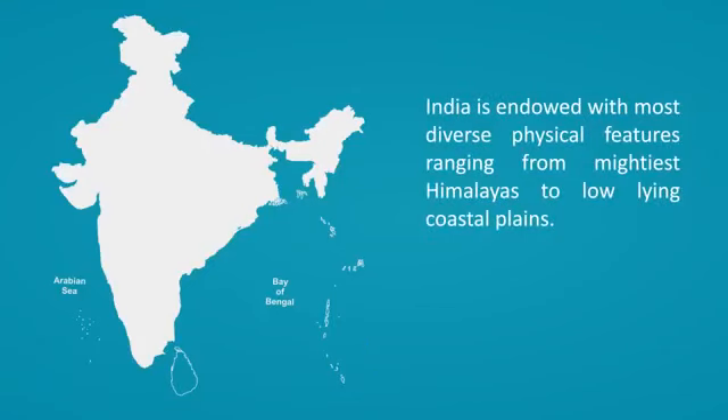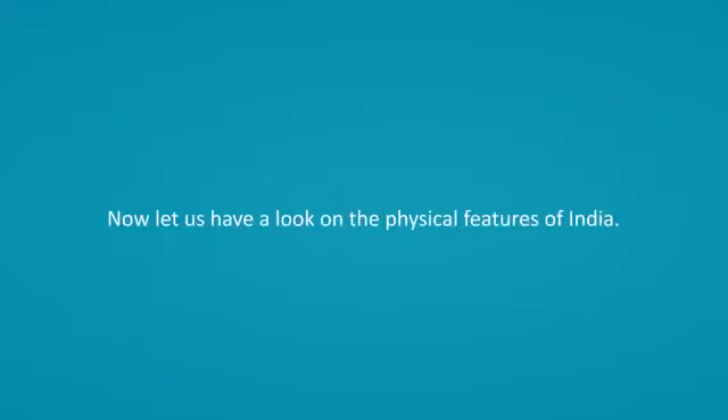India is endowed with the most diverse physical features ranging from the mightiest Himalayas to low-lying coastal plains. Now let us have a look at the physical features of India.